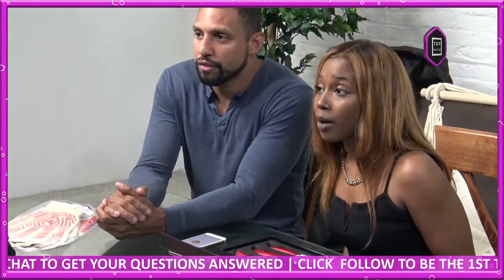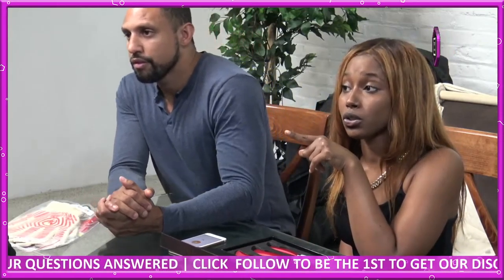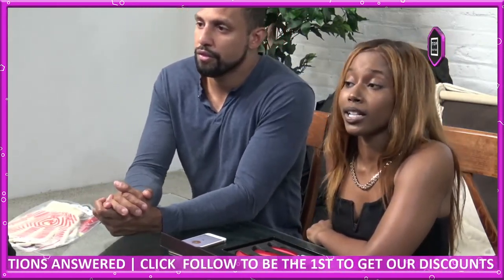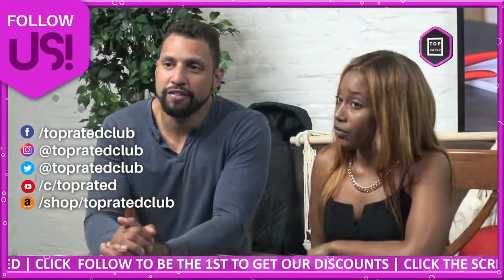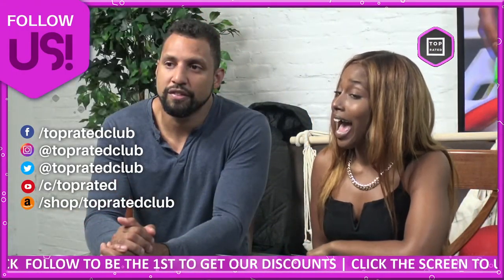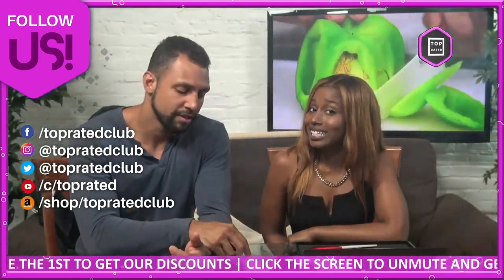If you have any questions or comments, send them in to us. If you're watching on Facebook and YouTube, check us out at toprated.live. Don't forget to follow us on Twitter and Instagram at TopRatedClub for more information, freebies, giveaways, and discounts.